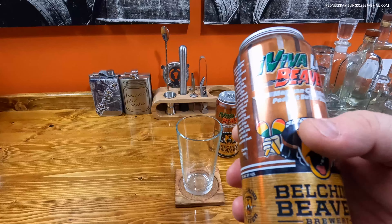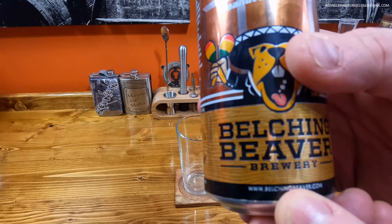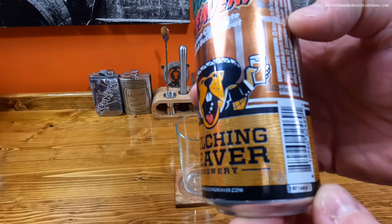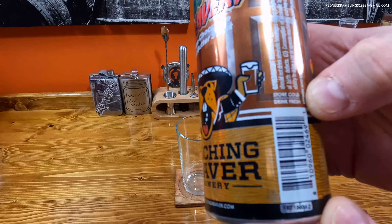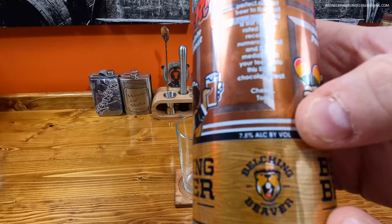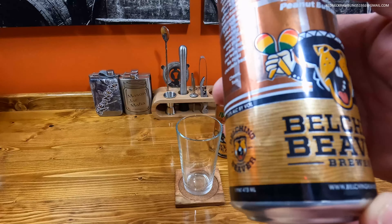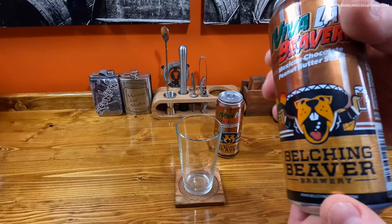There is their URL if you'd like to check out their website — drink fresh. The ABV on here is 7.5% and it is one pint, made with natural flavors.